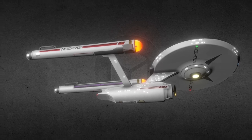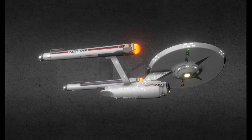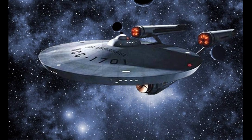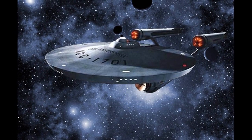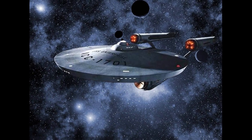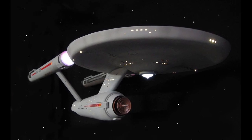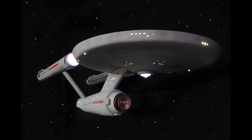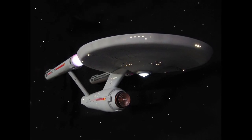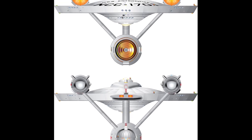In 2265, the Enterprise was assigned to another five-year mission of deep space exploration, and command was passed to James T. Kirk. The ship's primary goal during the mission was to seek out and contact alien life. Captain Kirk's standing orders also included the investigation of all quasars and quasar-like phenomena. Beyond its primary mission, the Enterprise defended Federation territories from aggression, aided member worlds in crisis, and provided scientific expeditions and colonies in her patrol area with annual examinations and support.